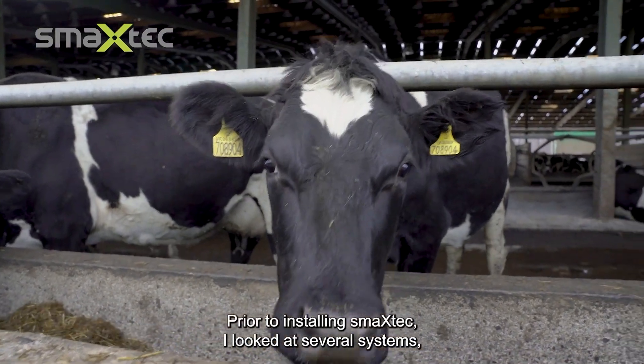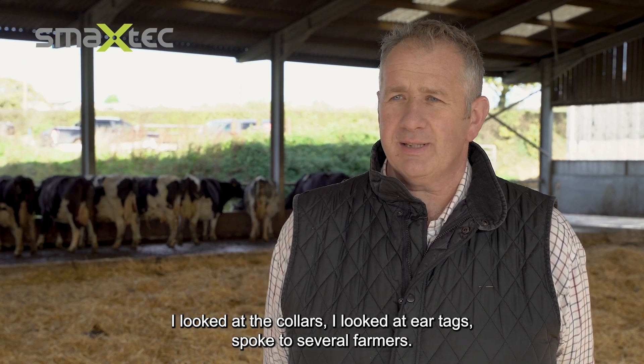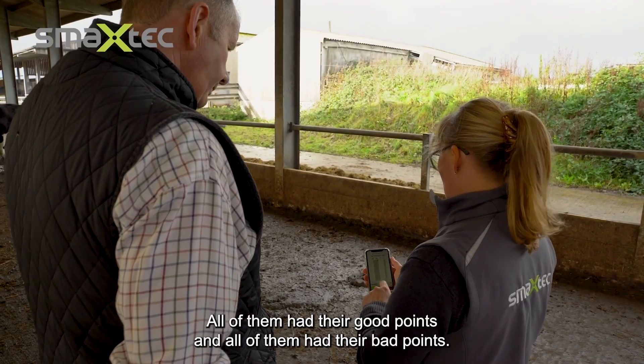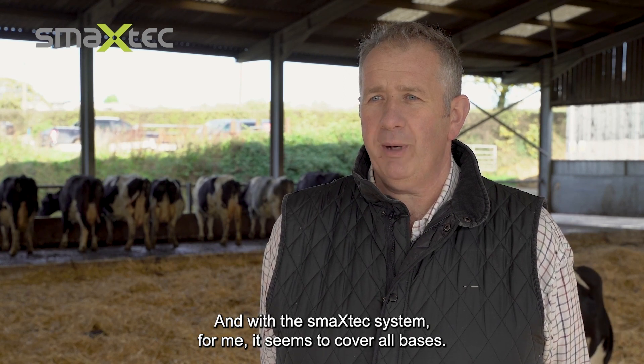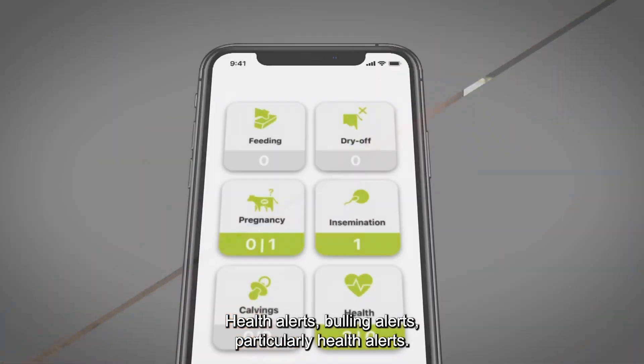Prior to installing SmackTech I looked at several systems — collars, ear tags — spoke to several farmers. All of them had their good points and bad points, but with this SmackTech system, for me it seems to cover all bases: health alerts, bullying alerts, particularly health alerts.